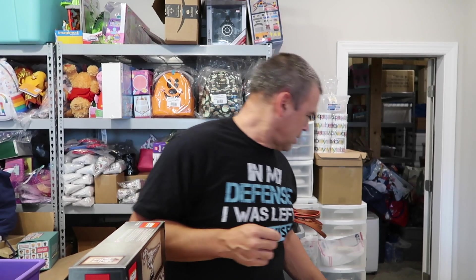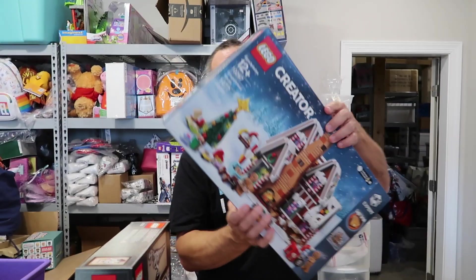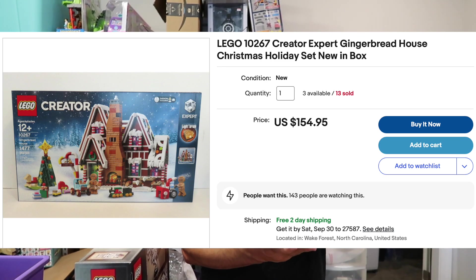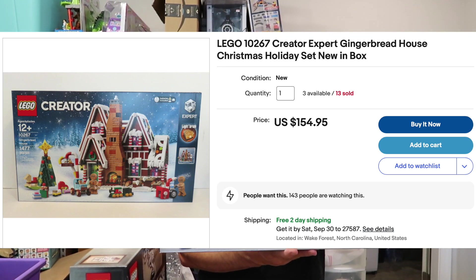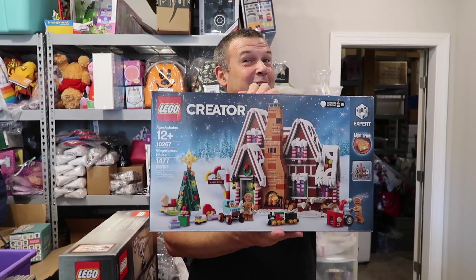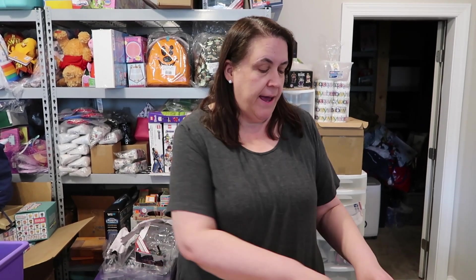And we sold two gingerbread houses to two different buyers — $149.95 each free shipping. One of them's going to California.